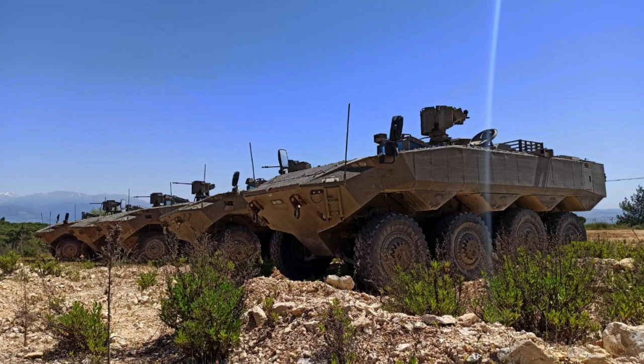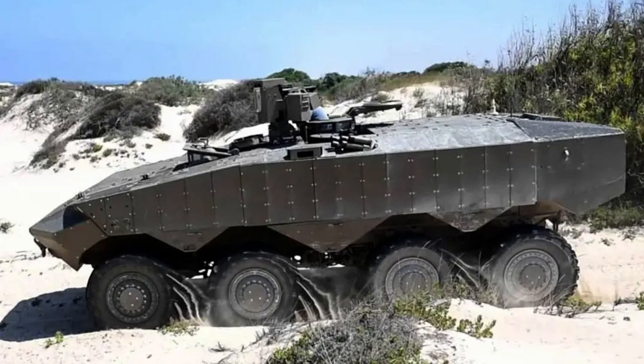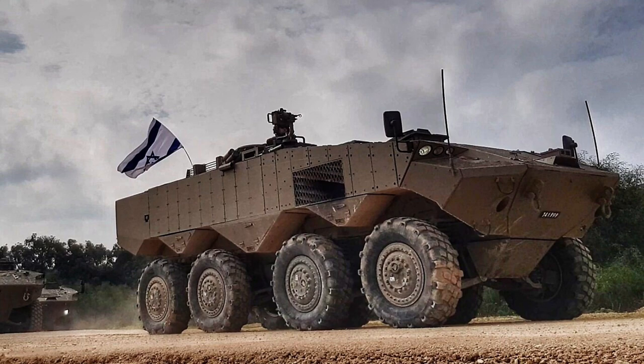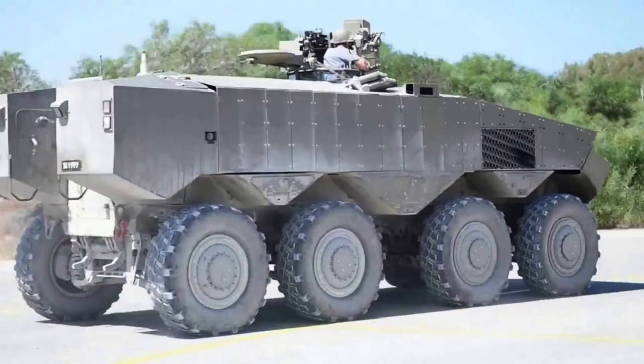Introducing the ITIN Armoured Personnel Carrier, a cutting-edge addition to Israel's military arsenal, designed to redefine mobility, firepower, and protection on the modern battlefield. Developed by Israel's defence industry, the ITIN represents a new generation of wheeled armoured vehicles, built to meet the evolving demands of warfare.